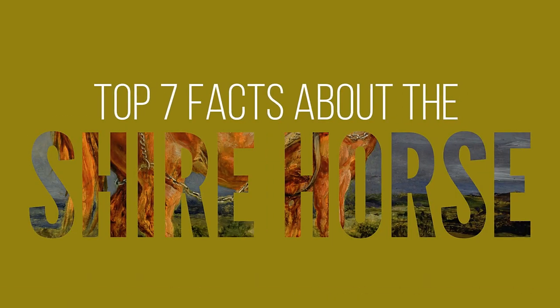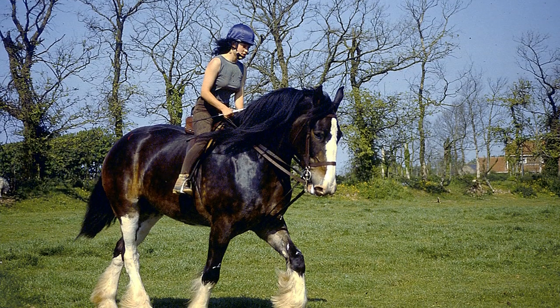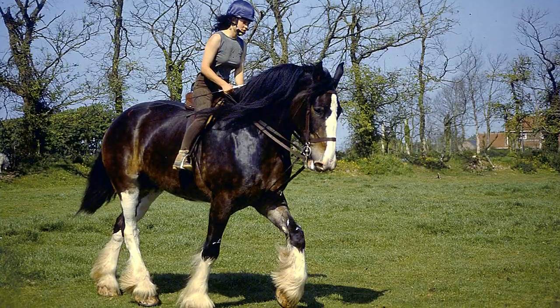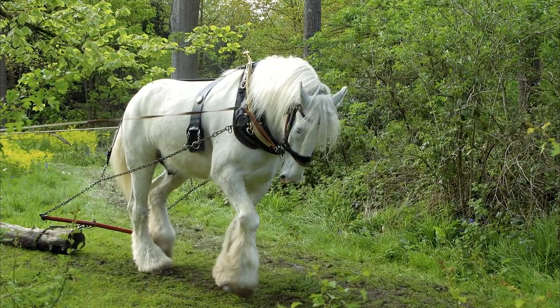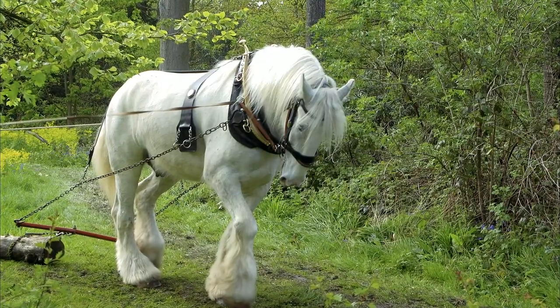Top 7 Facts About the Shire Horse. The Shire is a British breed of draft horse. It is usually black, bay, or grey. It is a tall breed, and Shires have at various times held world records both for the largest horse and for the tallest horse.